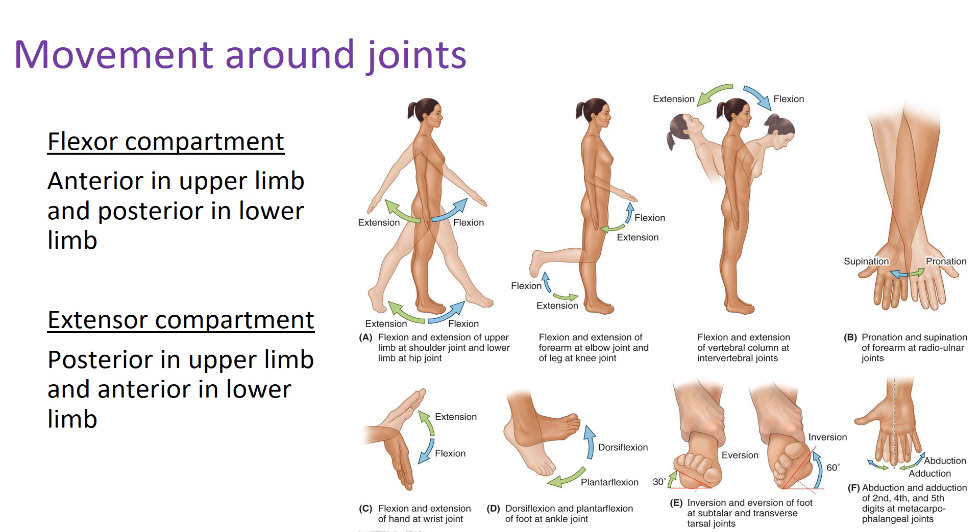There are also more specific terms for movements around the feet — dorsiflexion, plantar flexion, eversion, and inversion — but we'll save those until we get into that region of the course.